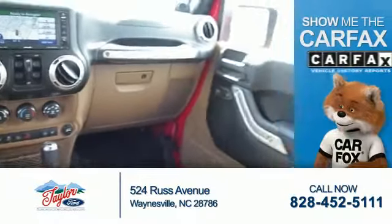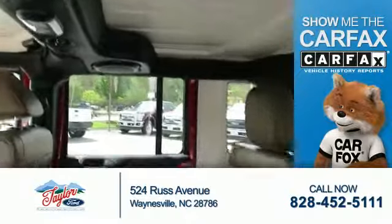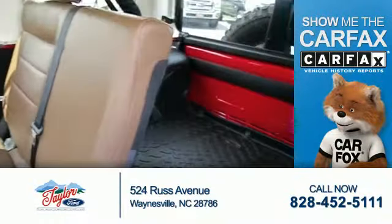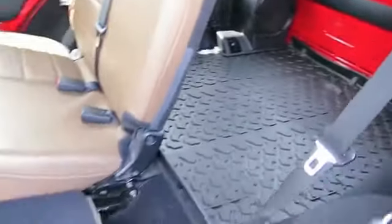Anti-theft system. Rest easy knowing this vehicle comes with a Carfax Vehicle History Report from Carfax, the most trusted provider of vehicle history information. Great quality at a great price. Call or click to contact us today.